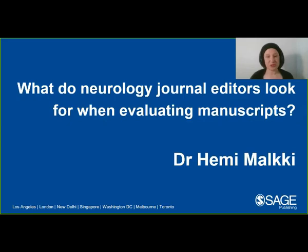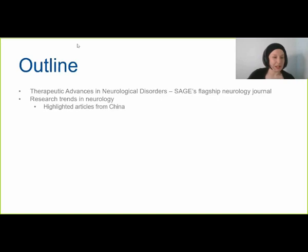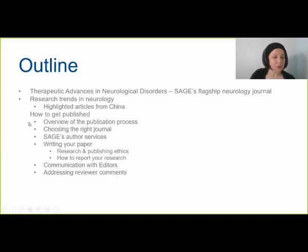Thank you very much for tuning in to this webinar on what neurology journal editors look for when evaluating manuscripts. I will be telling you about Therapeutic Advances in Neurological Disorders, which is SAGE's flagship neurology journal. I will also tell you about research strengths in neurology and exemplify this by highlighting some articles sent to the journal by your Chinese colleagues. I will also show you some tips on how to get published: an overview of the publication process, how to choose the right journal, and what services SAGE provides.